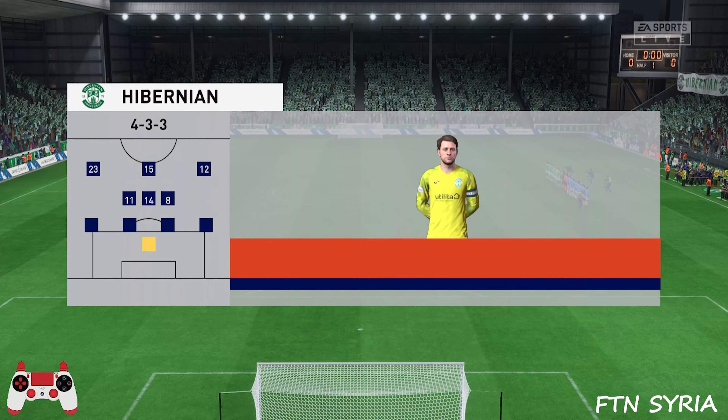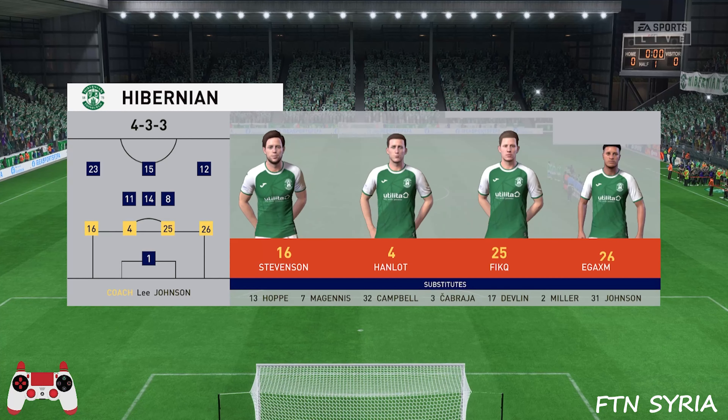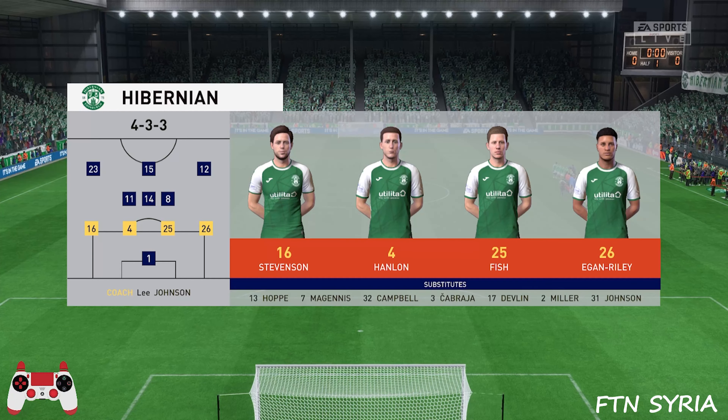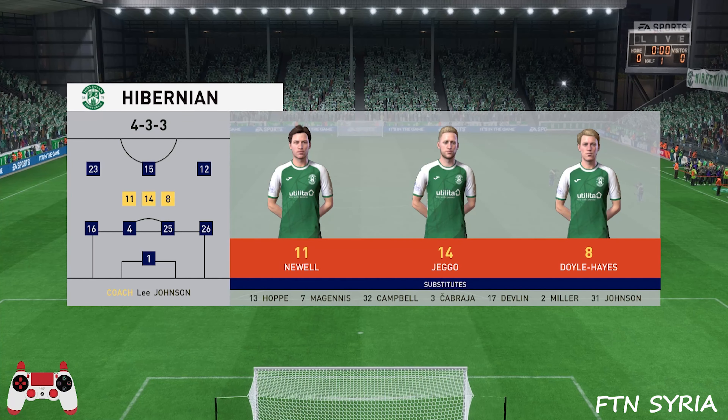The initial eleven today for the hosts. Well it's a 4-3-3 with two out and out wingers, but they do vary their movement. They give width but they also make diagonal runs infield when the ball's on the opposite flank. Their performances will be key today.